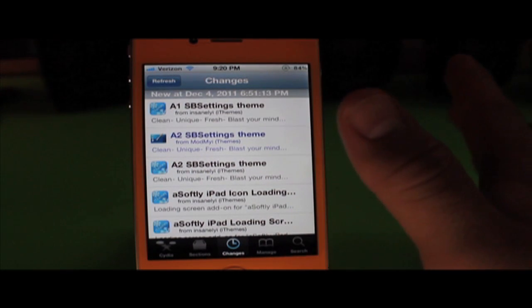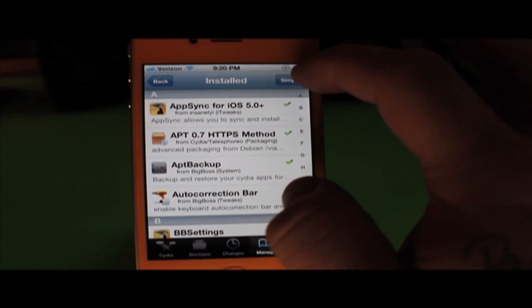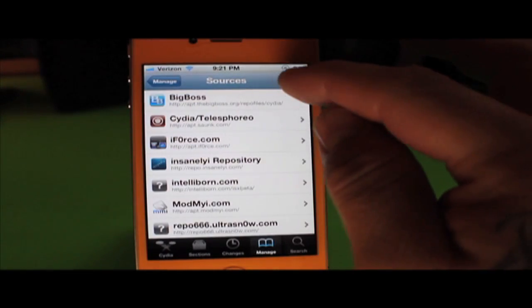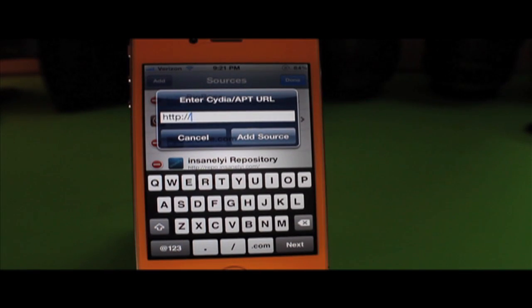Once you've done the respring and removed Siri, go to Manage, Sources, Edit, Add — and I will put on screen the two repos that you can add. Either one works.